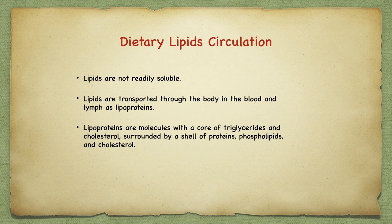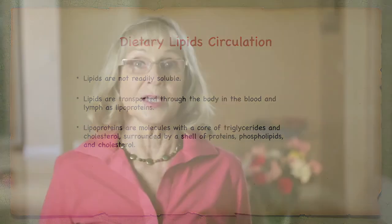Water and oil don't mix, so lipids are not readily soluble. They are transported through the body in the blood and lymph in lipoproteins — molecules with a core of triglycerides and cholesterol surrounded by a shell of protein, phospholipids, and cholesterol. Fibrous complex carbohydrates do the most efficient job of maintaining a healthy balance of cholesterol and fatty acids. They carry out excess cholesterol through the feces by specialized molecules on the bran of whole grains. Plenty of whole grains will keep your cholesterol in balance.